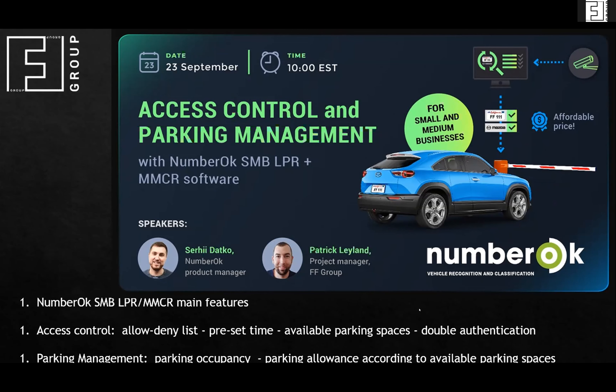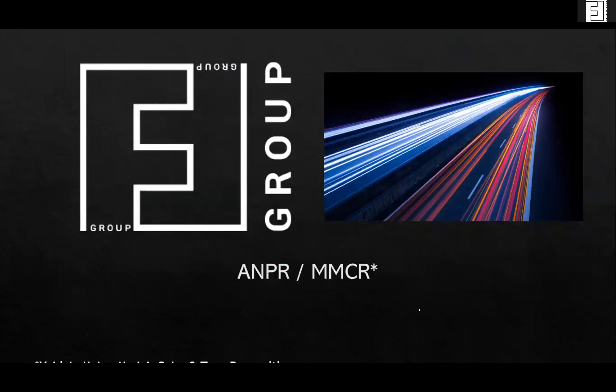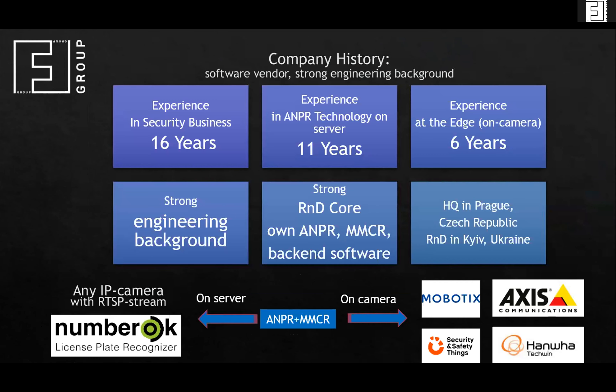The name of the company is FF Group and we are very focused on what we do — only number plate recognition and MMCR. MMCR is an abbreviation for make, model, color, and type of vehicle recognition. The company started the business 16 years ago, with 11 years in LPR technology, and for the last six years we have been developing applications also at the edge on camera processors.